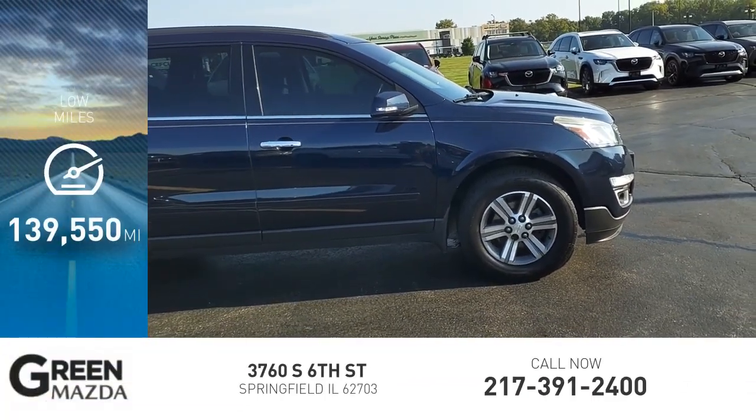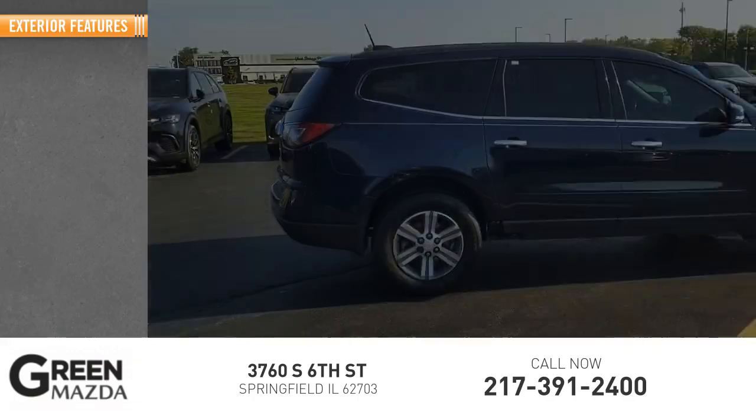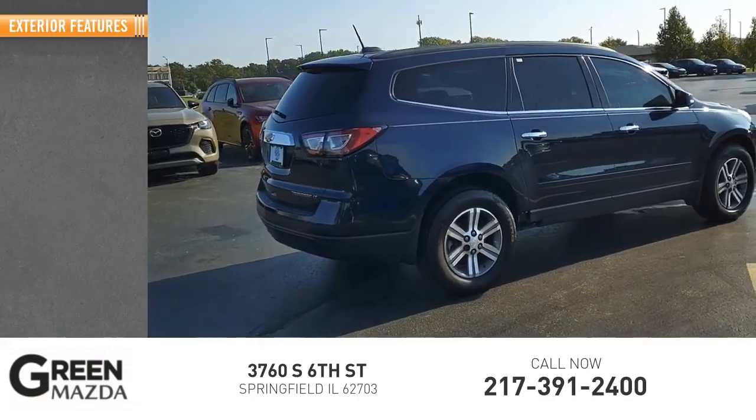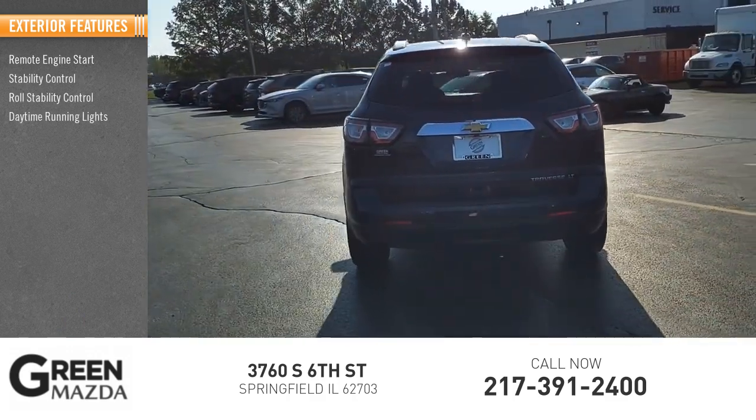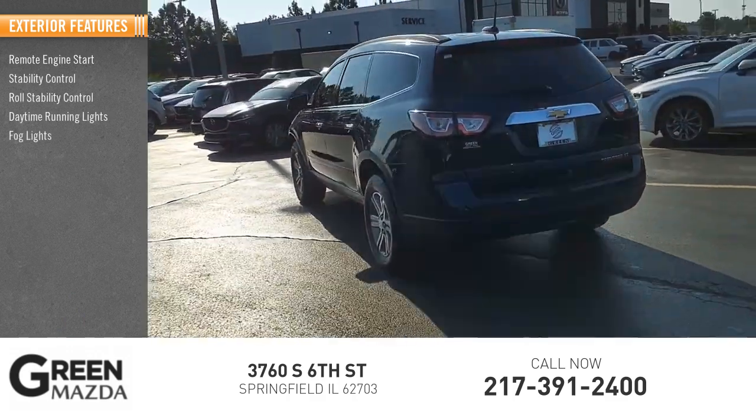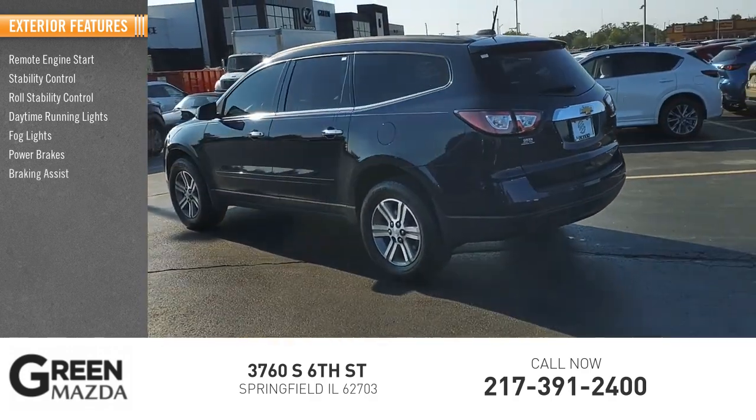This vehicle has less than 140,000 miles. Here are some of this vehicle's great options: remote engine start, stability control, roll stability control, daytime running lights, fog lights, power brakes, braking assist, and traction control.